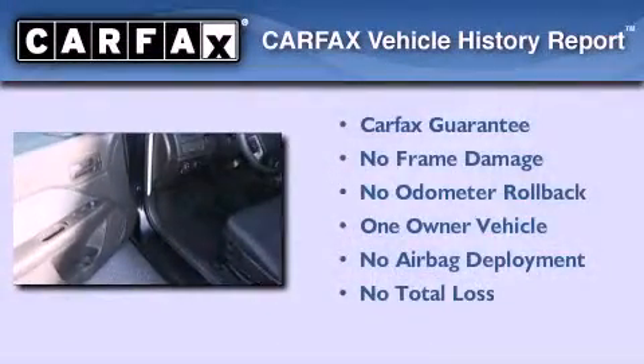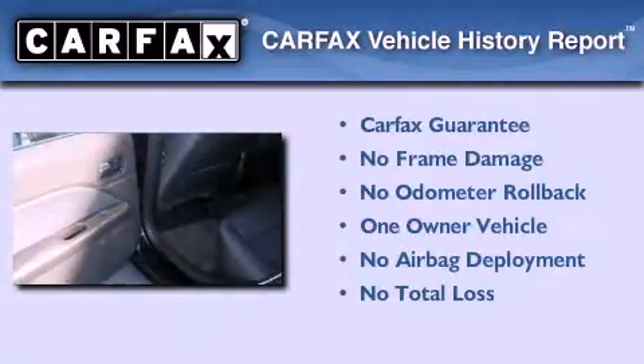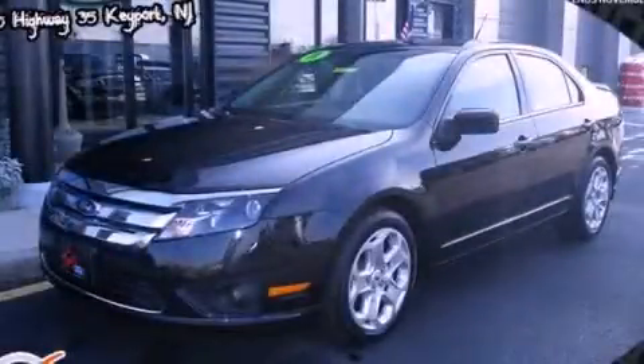This Ford has had only one owner and it qualifies for the Carfax Buyback Guarantee. This vehicle won't last long at this price. Call and arrange a test drive now.